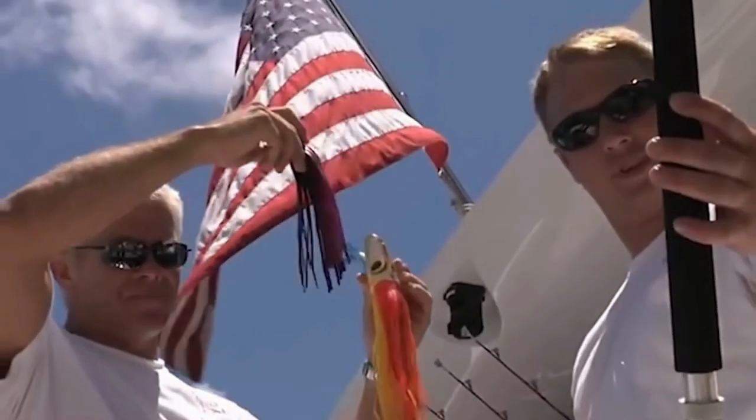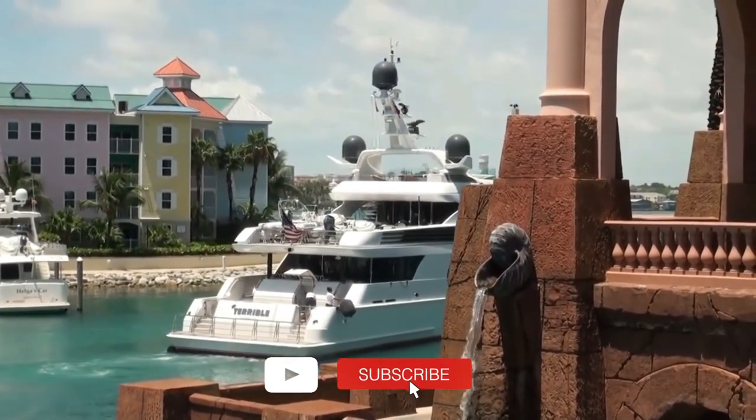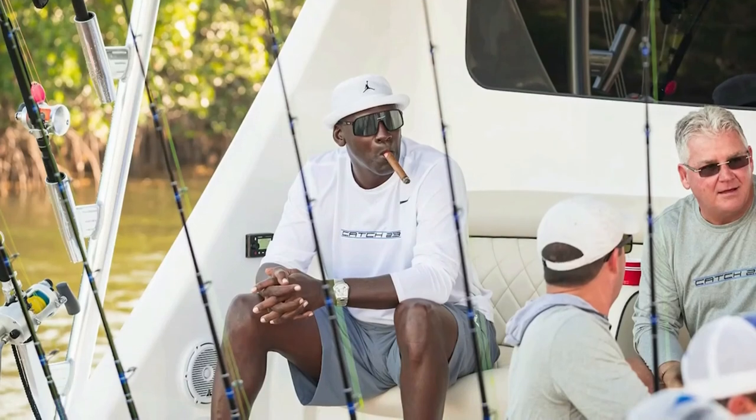So what do you think? Would you want to ride on this yacht? Let us know down in the comments. Be sure to subscribe and ring that bell for more content like this, and we'll see you next time.